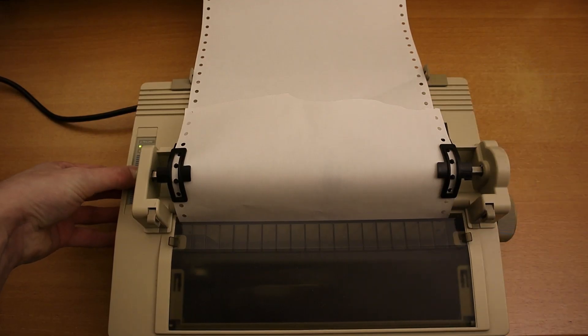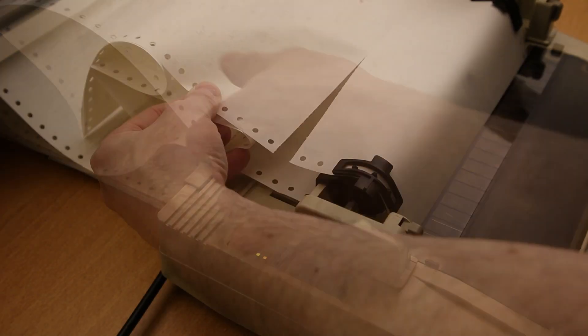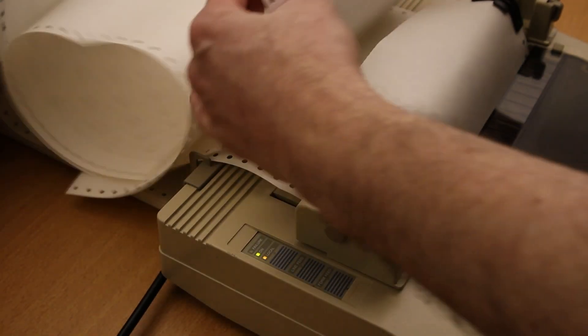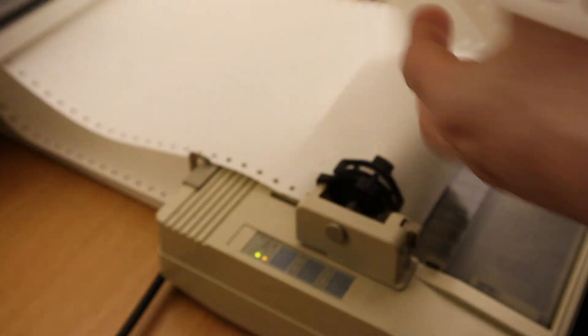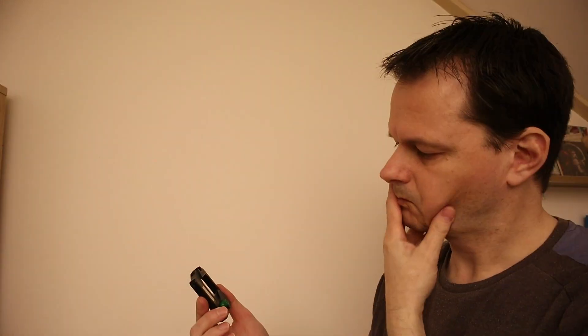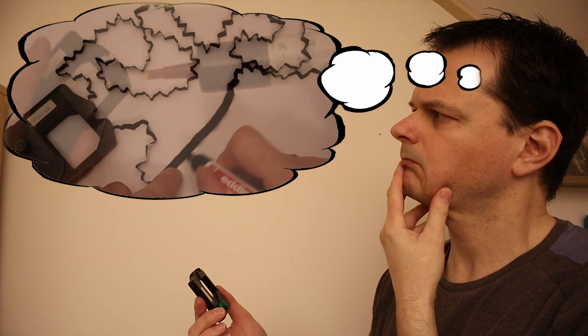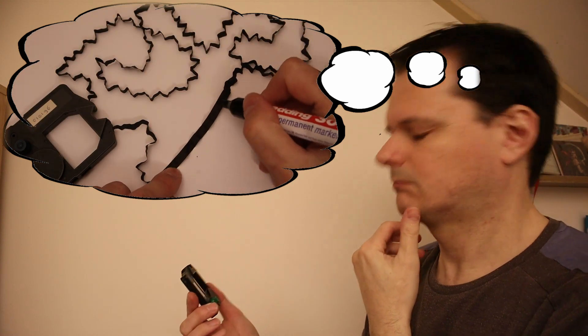At first, this printer appears to be in perfect working condition. But there does seem to be one tiny little problem, which shows itself after a few pages of printing — the ink ribbon no longer contains any usable ink. This results in a very faint impression of the printed text, making it almost impossible to read. Finding a new ink ribbon is difficult, and re-inking the existing ribbon is a project for another day.